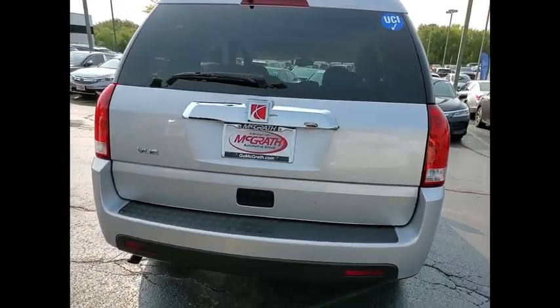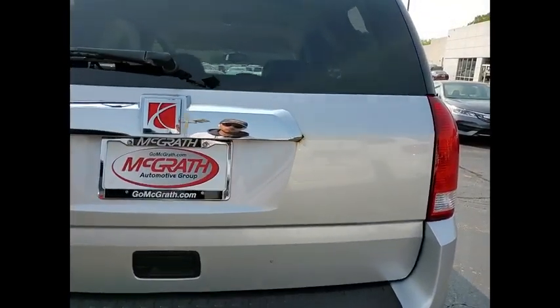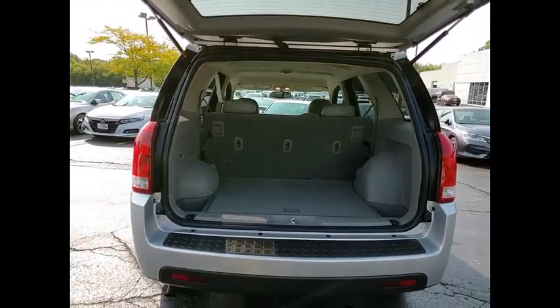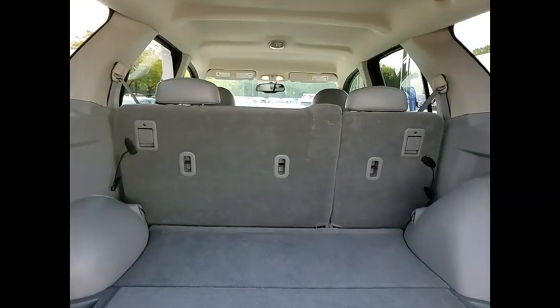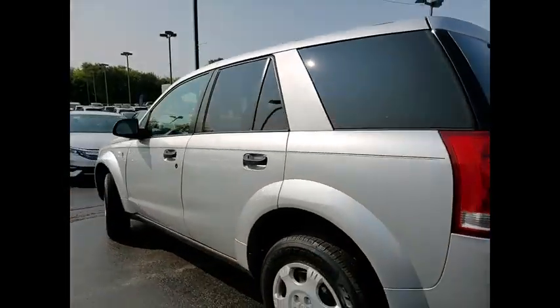This vehicle has less than 85,000 miles. Here are some of this vehicle's great options: daytime running lights, rear all-season tires, wheel covers, privacy glass, front disc rear drum brakes, front license plate bracket, steel wheels, FWD, front all-season tires, and keyless entry.